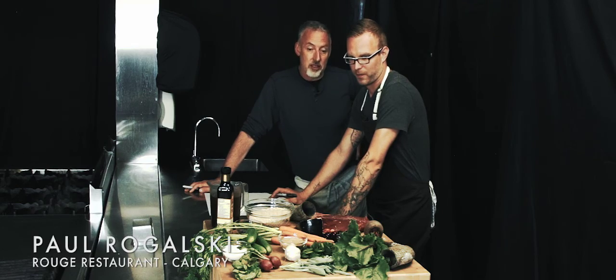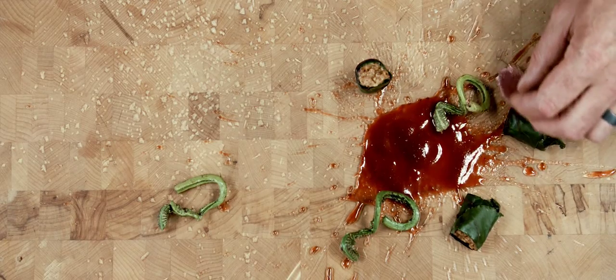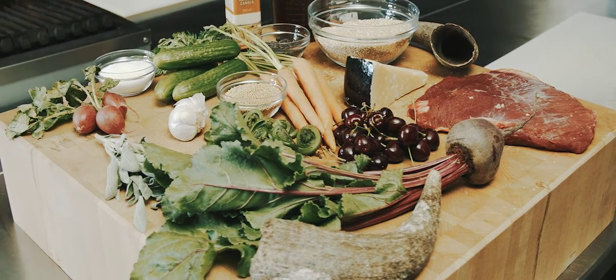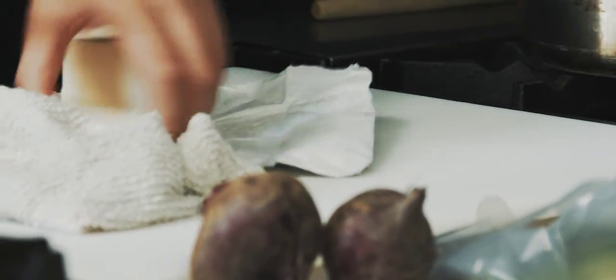We definitely have to do something that's going to showcase the bison as a star. The bison is very high in protein. People are really starting to catch on — it wasn't always like this. It's a healthier alternative. We're trying to really offer people an exclusive, tasty and healthier alternative to other meat products.